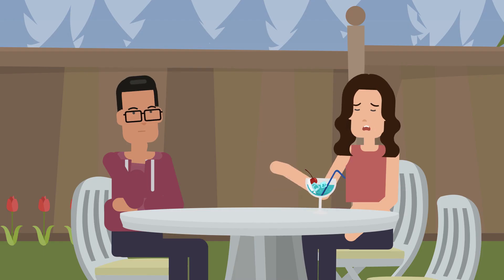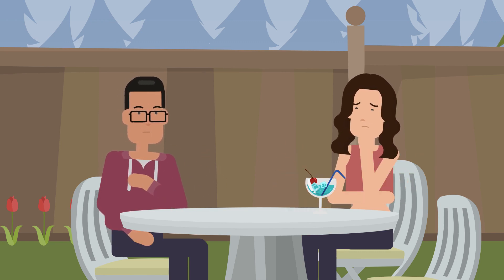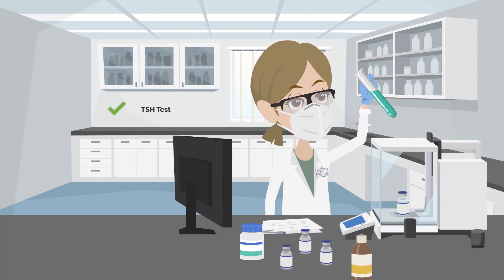I think I must have the TSH test done. Yes, don't allow a thyroid condition to go undetected. An easy blood test can diagnose if you have a thyroid issue going on.